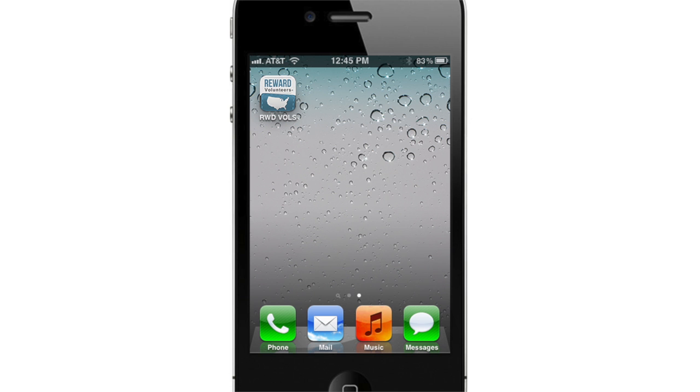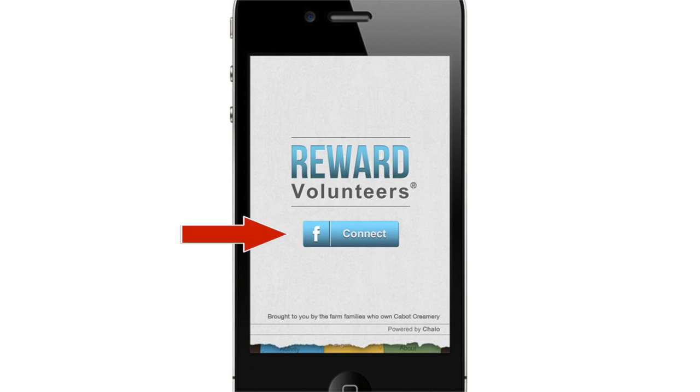After downloading the Reward Volunteers app from the iTunes App Store, launch the app and log in to your Facebook account to begin.